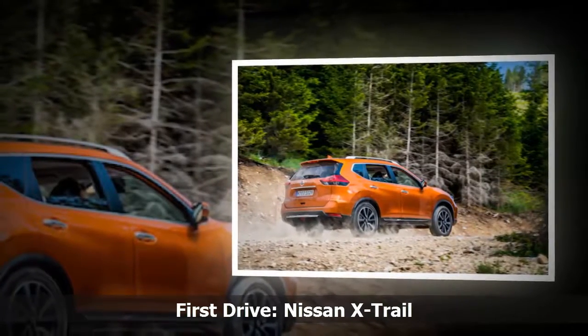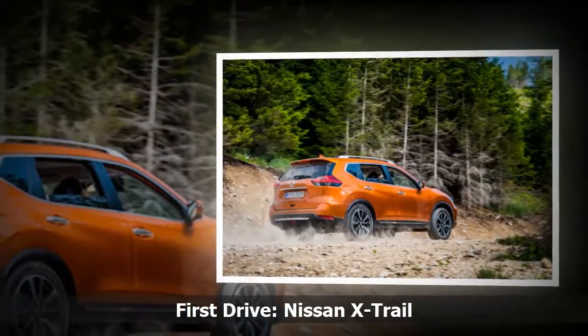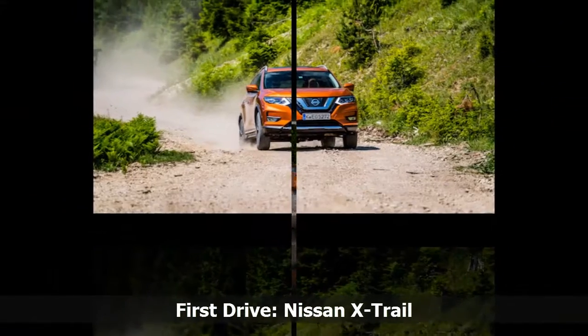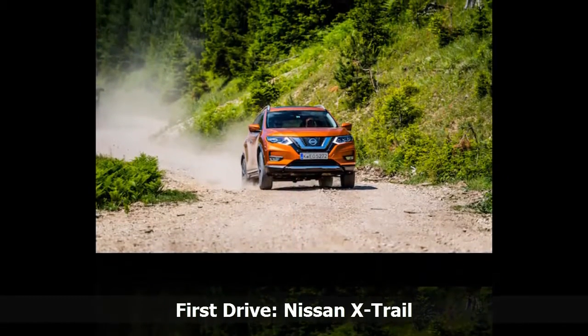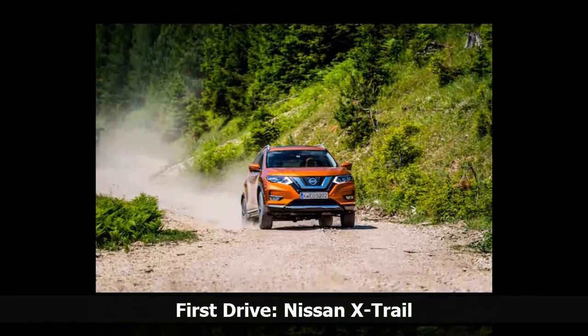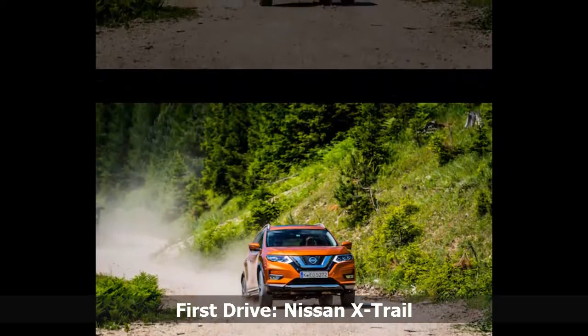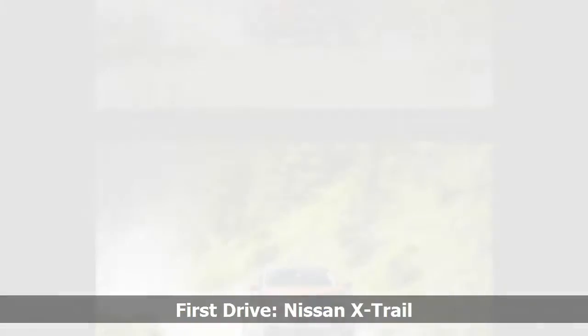The only downside to the X-Trail was the rather unfortunate six-speed manual. It was far too vague and slushy, and would have hugely benefited from a shorter throw. The X-Trail really hasn't changed much compared to the previous model — to call it a mild refresh is being generous. It is not exactly a beautiful car, but then neither are the vast majority of SUVs.